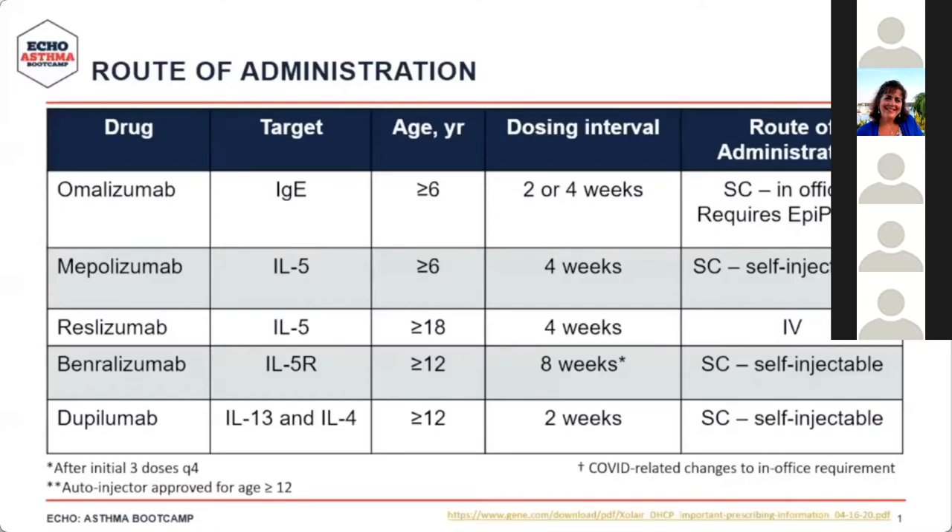There are five FDA-approved biologics for use as add-on treatments for severe asthma — for when a patient's asthma is uncontrolled despite use of high-dose inhaled corticosteroids and another anti-inflammatory therapy such as a leukotriene antagonist. These drugs include omalizumab, mepolizumab, reslizumab, benralizumab, and dupilumab. We have the targets, age for administration, dosing interval, and route of administration listed here, and in shared decision-making it's important to realize each offers a different option for the patient.